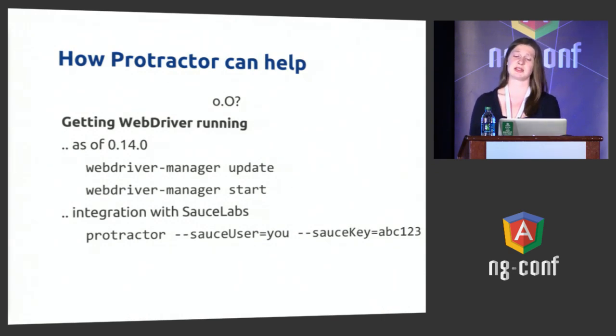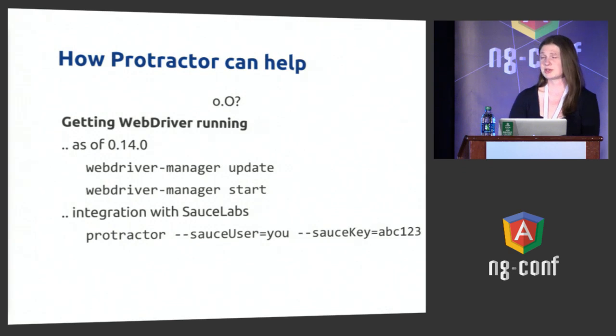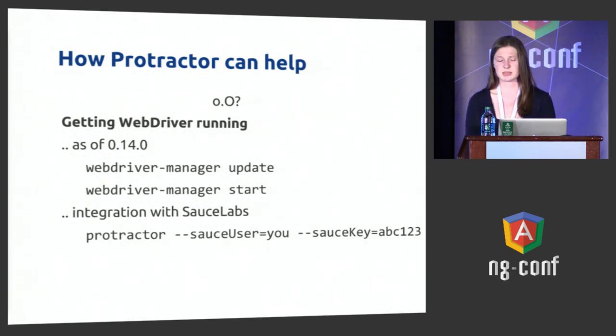There's also really good integration with SauceLabs, which was mentioned earlier. SauceLabs has an amazing UI for getting browsers, interacting with them, getting videos of how your tests have run, and that makes debugging really easy. With Protractor, you can just change your configuration file to pass in your SauceLabs username and key, or even do it from the command line.